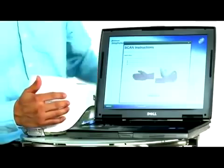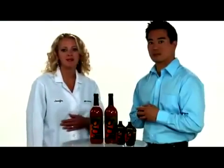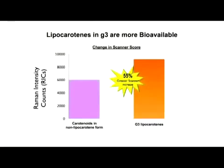PharmaNex has leveraged research and data from the PharmaNex Biophotonic Scanner to design and develop G3. G3 is designed and certified to increase your skin carotenoid score. This score reflects the carotenoid antioxidant levels in the skin and the strength of your body's total antioxidant network.